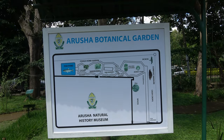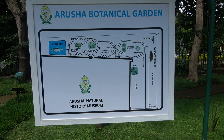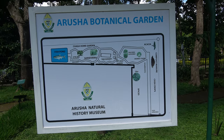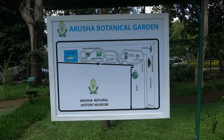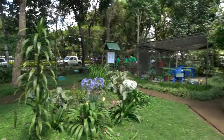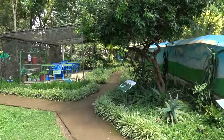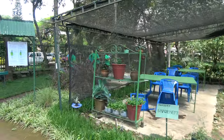Alright family, this is the Arusha Botanical Gardens, and we're still at the same place — the Arusha Natural History Museum, which is also divided into other parts. Let's go connect with our tour guide and see what is showing everyone over in this section.